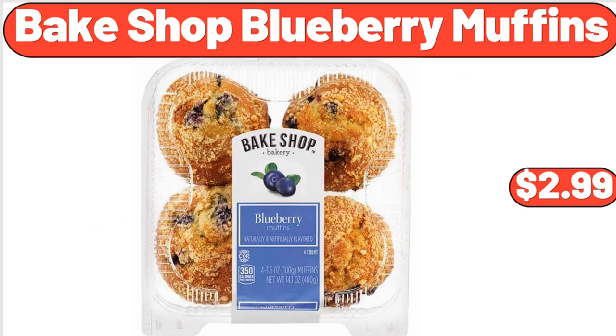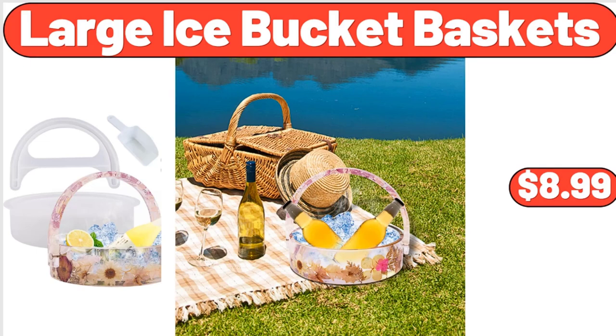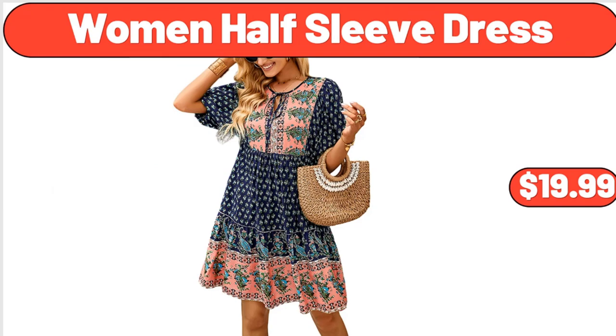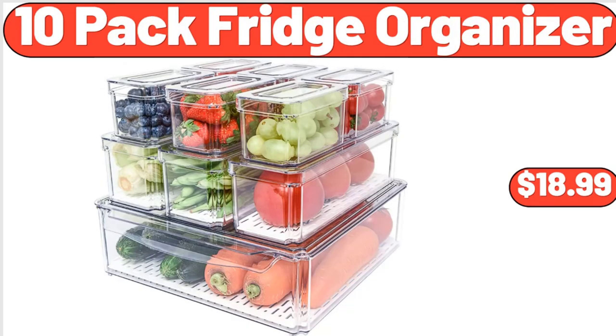Bakeshop Blueberry Muffins, $2.99. Coffee Cups and Saucers Set of 2, $28.99. Large Ice Bucket Baskets, $8.99. Women Half Sleeve Dress, $19.99. Little Salad Bar Pineapple or Watermelon Spears, $3.99.